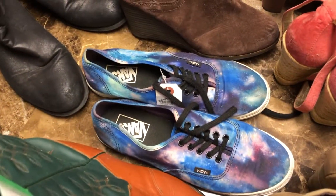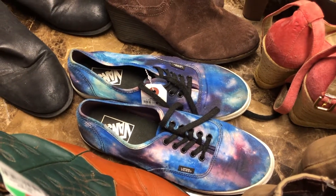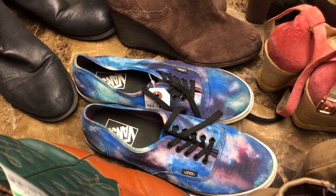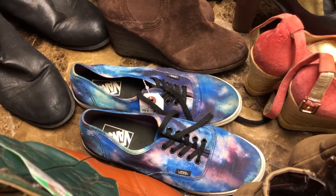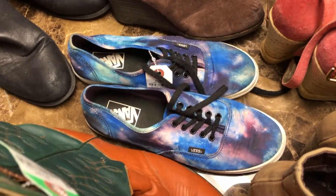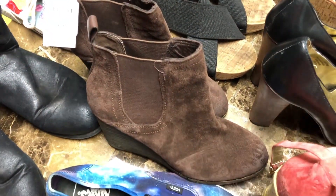Then some Vans galaxy style — I'm pretty sure I saw Secondhand Swagger or one of those guys with these, showing them. So I picked them up. I haven't been picking up Vans a lot but I figured I'd give them a go because I see other people doing really well with them.